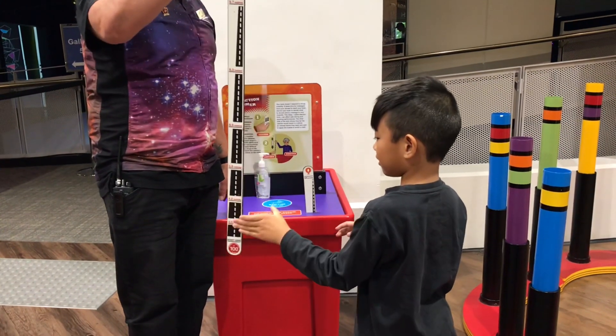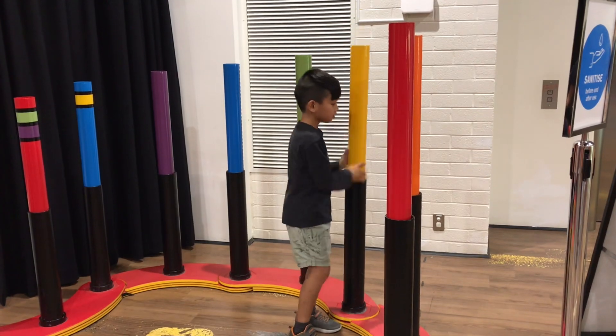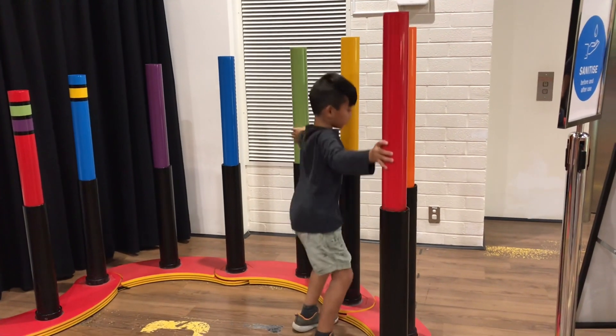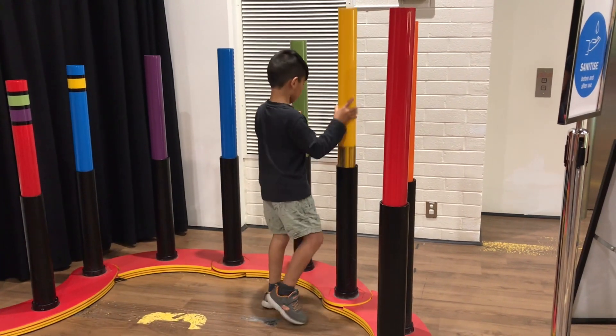Let's do it again. Faster. I know how to go. Let's do it again! Good job!